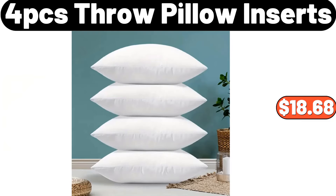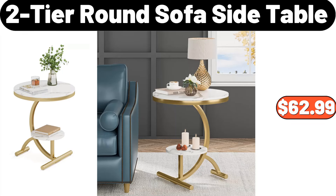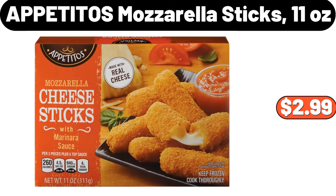4-pcs throw pillow inserts, $18.68. Adjustable shower head, $5.99. 2-tier round sofa side table, $62.99. Apetitos mozzarella sticks, 11 ounces, $2.99.